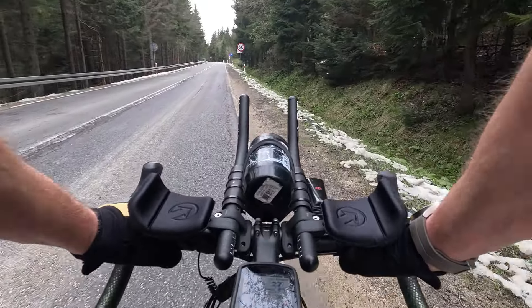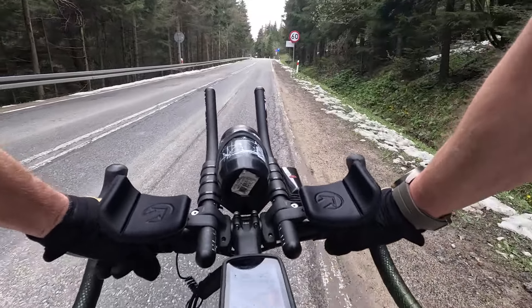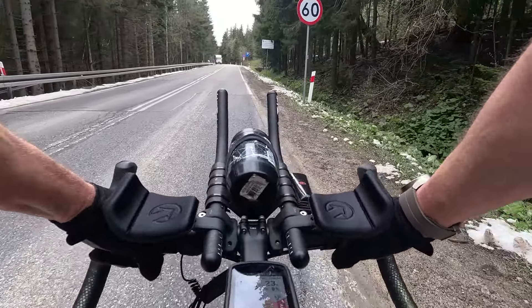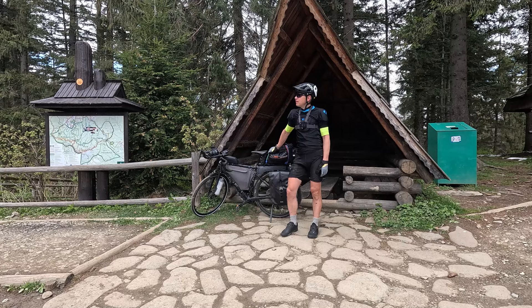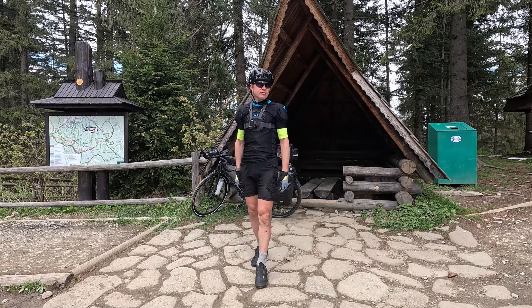I'm 300 meters away from the plateau where I'll park my bicycle and climb on foot into Babia Góra. I've just climbed two-thirds of the Babia Góra climb — that's how far I can go with a bicycle. Up there I will have to go on foot about 700 meters.